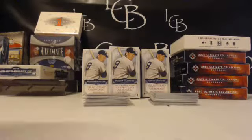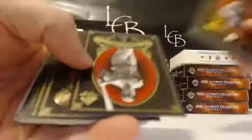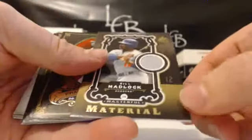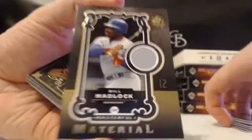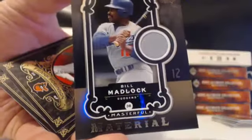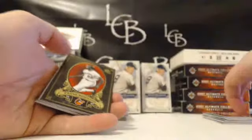I'll be sure to get the Chiefs in that break. Alright, here we go — '07 Legendary Cuts, first box. There's a Joe Morgan parallel out of 550 for the Reds. Let's see what our first hit is going to be — we have a Bill Madlock masterful material for the Dodgers. How about that — Bill Madlock masterful material for the Dodgers from SP Legendary Cuts.